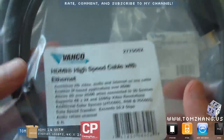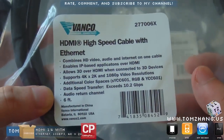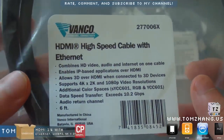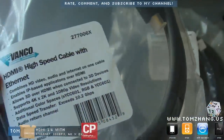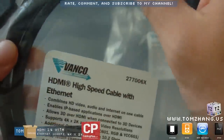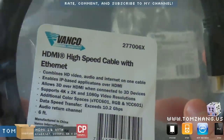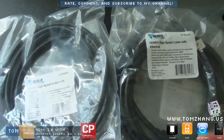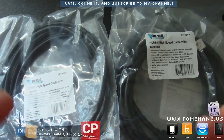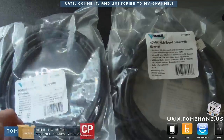This is from Vanco and it's an HDMI high speed cable with Ethernet. This is probably one of the newest versions of HDMI. The cable I currently have in my computer only supports video and sound — it doesn't carry Ethernet.